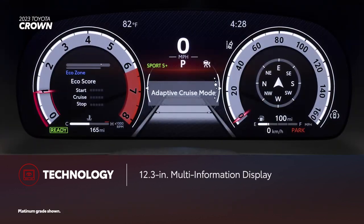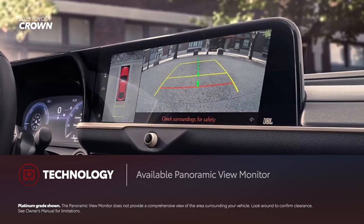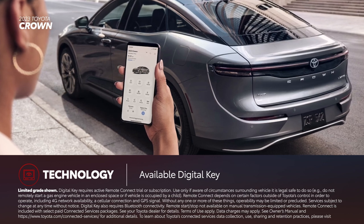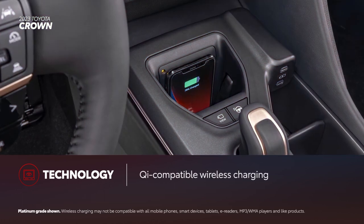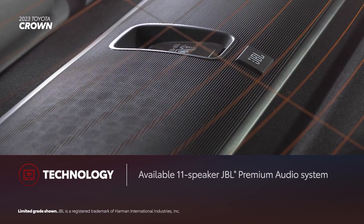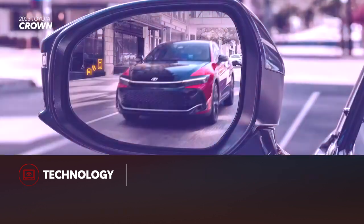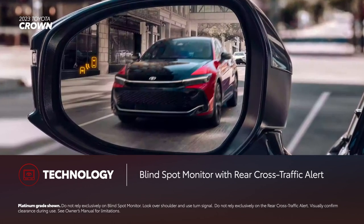Toyota Crown's focus on technology continues with a standard 12.3-inch multi-information display across the lineup, and an available panoramic view monitor. For extra convenience, the digital key — which requires a Remote Connect trial or subscription — is standard on Platinum and available on Limited as part of the advanced tech package. Also standard is a vertical Qi-compatible wireless smartphone charging slot with a full-charge indicator light. On Limited and Platinum trims, an 11-speaker JBL premium audio system is available. Blind-spot monitor with rear cross-traffic alert is also standard across the Toyota Crown lineup.